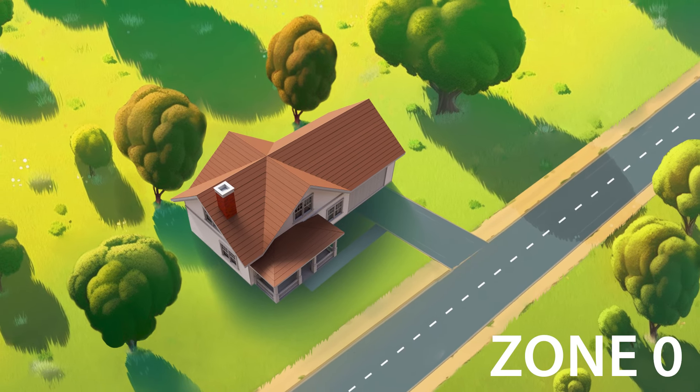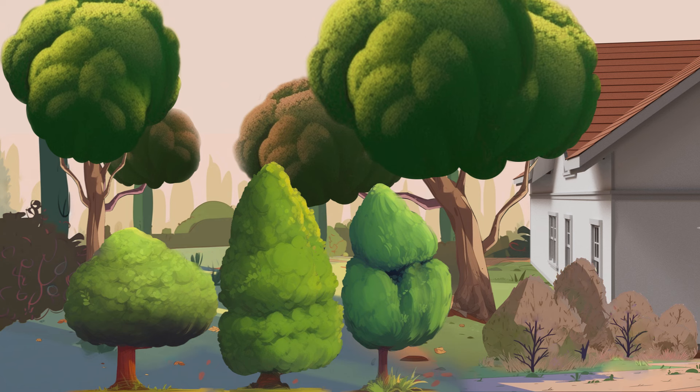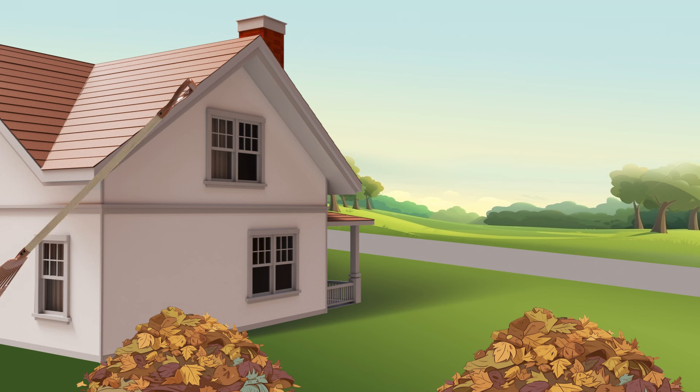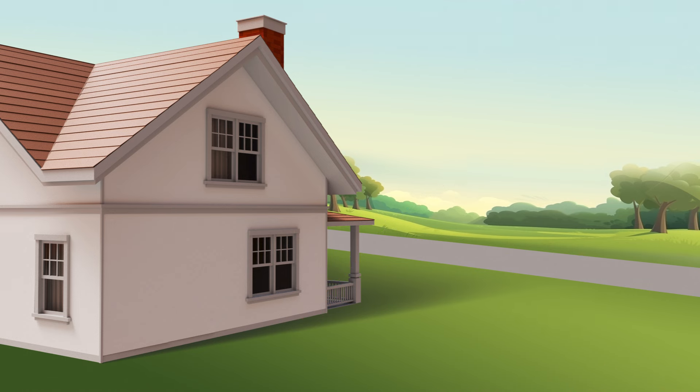Here in Zone Zero, let's be extra aware and take small little steps to show that we care. Remove dead and dying weeds, shrubs, and trees, and keep it clear of unwanted debris. Raking and cleaning can help you a lot. By removing the fuels, fires won't have a shot.